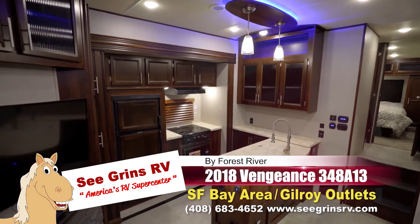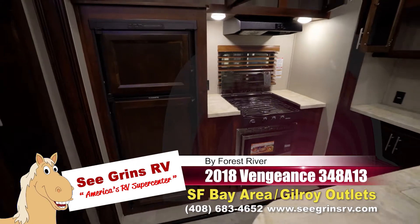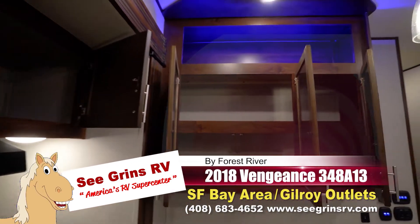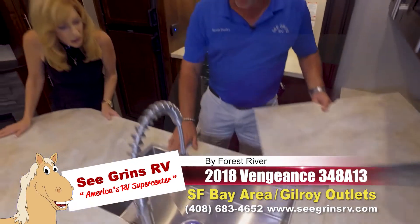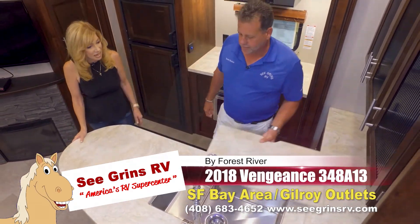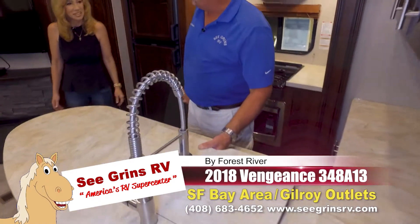In the kitchen, we'll start out with a big beautiful counter space area. Look at all the counter space you have, and all upgraded appliances. Absolutely fantastic storage. But come and look at the new sink — this is a new design. A farmhouse sink in a toy hauler! One piece solid stainless steel sink. How cool is that? And the upgraded fixture is nice too. Who can't clean a pan in there?